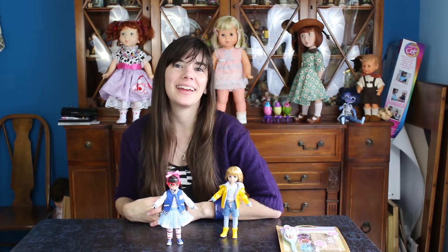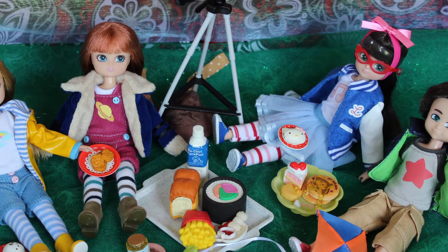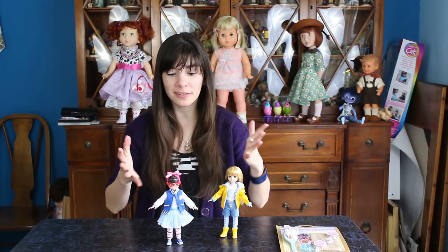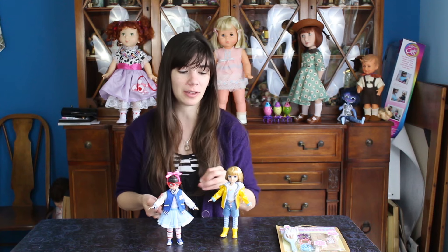Hey guys, it's me, QP83. Today I'm here to show you some of the new 2015 Lottie dolls. You saw a sneak peek during my Toy Fair footage, and now the real deal is here. So we're going to do two dolls in this video, and then some of the rest are going to pop up in other videos throughout the week.